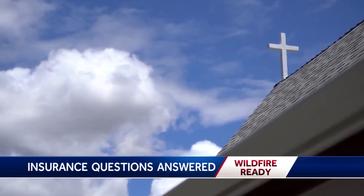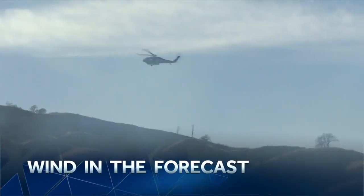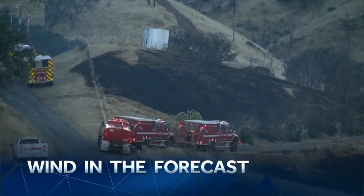Jason Marks, KCRA 3 News. Soon, new laws will go into effect giving homeowners breaks on insurance rates if they manage their property to defend against fires. Coming up: watching for wind in the forecast — why north winds can be so dangerous during fire season, and the specific conditions that can be concerning for firefighters.